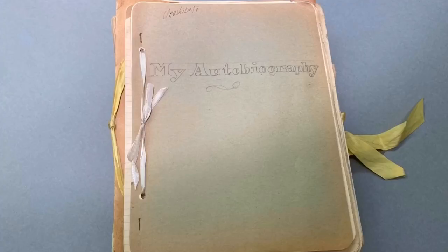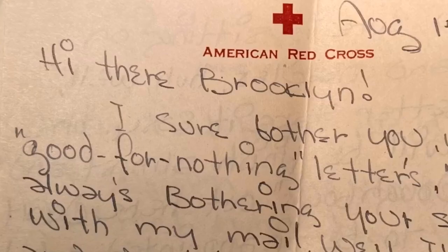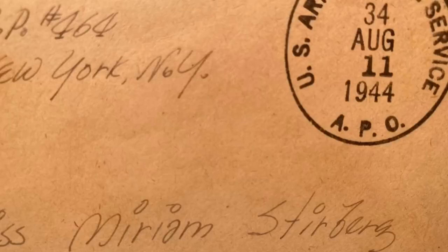Unlike the Tule Lake student essays, the letters in this collection have been put in order. In this case, I decided the best way to organize this collection was to first divide up the letters by sender. Next, I put the letters into chronological order.